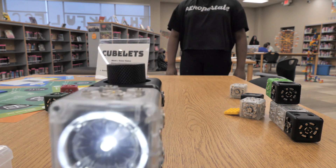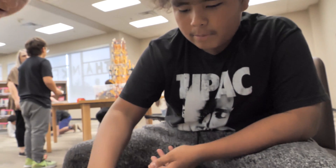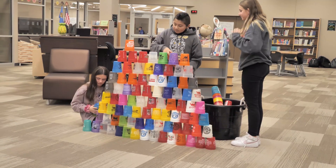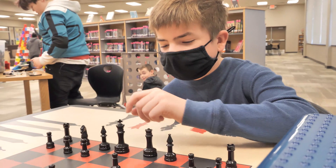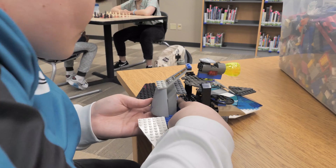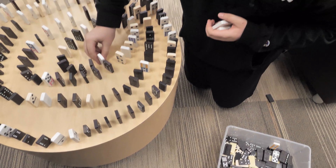What I love is that a lot of these activities we have here are non-technical and it just allows students to come in and be kids and just have fun. And while they're having fun, they're still learning through different STEM activities. They're learning to build, to create, think outside the box, and problem solve.